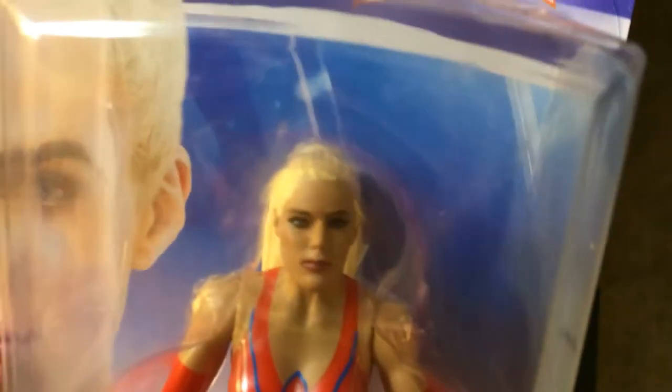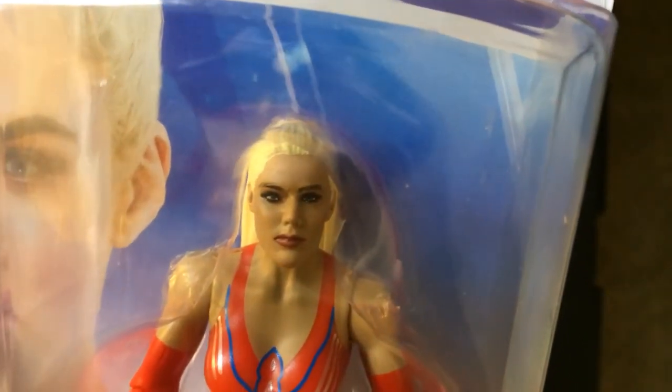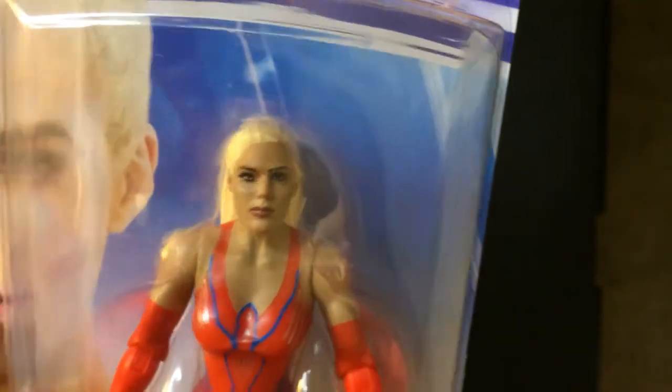Look at the face scan here — doesn't look bad, actually looks pretty good.